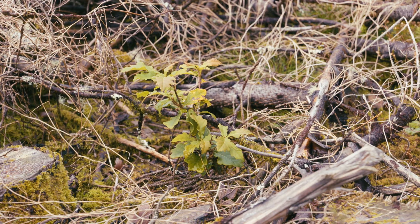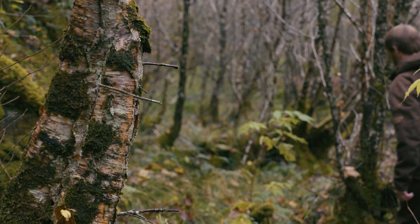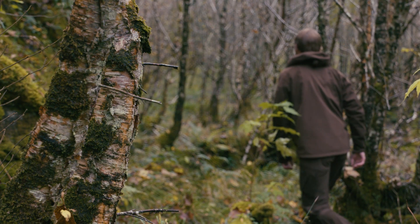Forestry and Land Scotland are fully restoring at least 85 percent of our PAWS, which means restoring it to native woodland — and here that's Scottish rainforest.